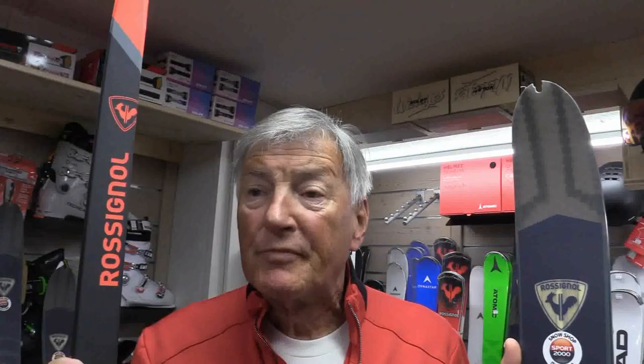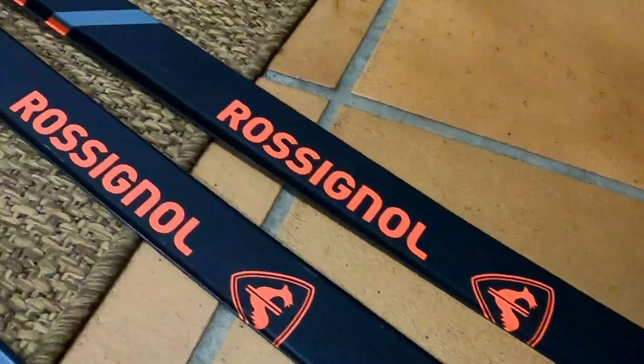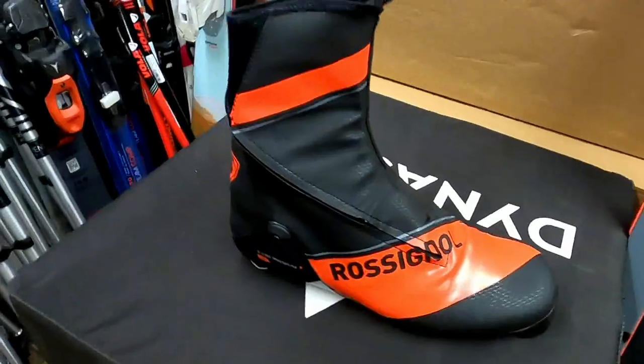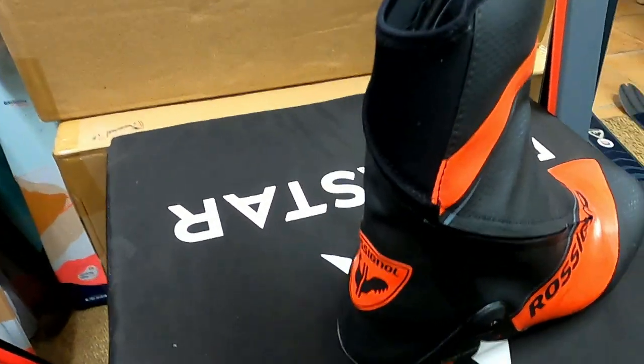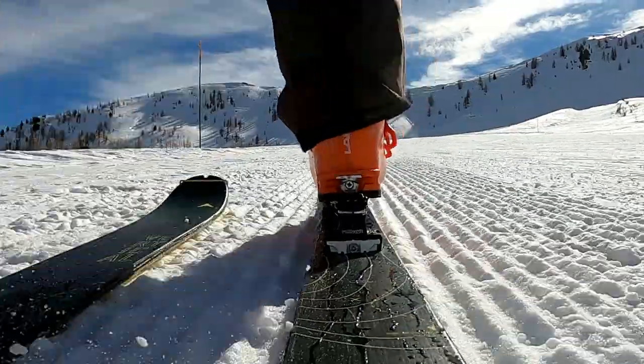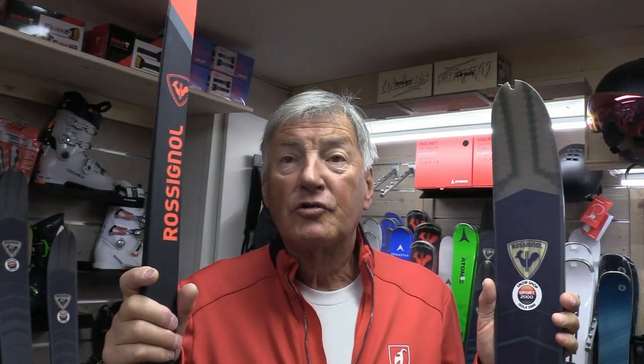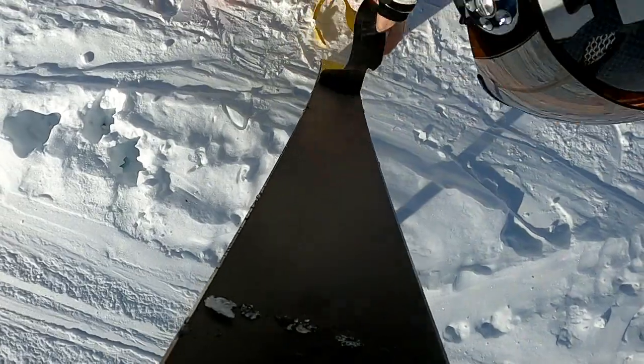Le vrai ski de fond nordique qui se pratique sur pistes tracées et balisées est un ski très étroit avec une chaussure relativement souple, fait pour évoluer dans des traces. À l'opposé, vous avez la randonnée alpine que tout le monde connaît : ski de piste avec pot de phoque, fixation avec système écale de montée, chaussures rigides avec système montée-descente. Avec des manœuvres parfois fastidieuses : enlever les pots, mettre les pots, mettre la position montée sur les skis et les chaussures.